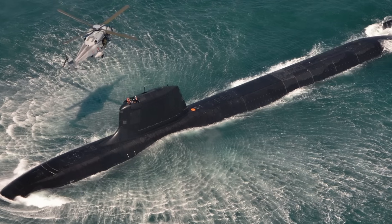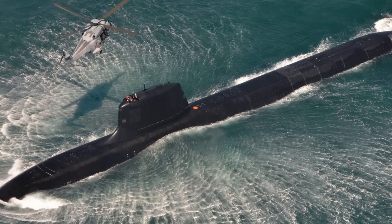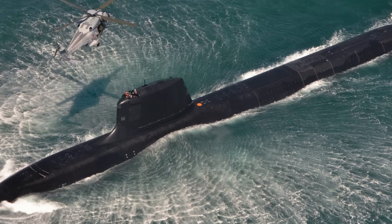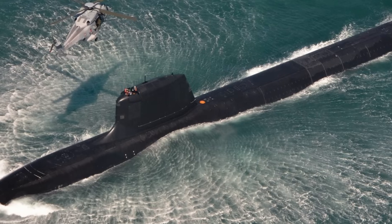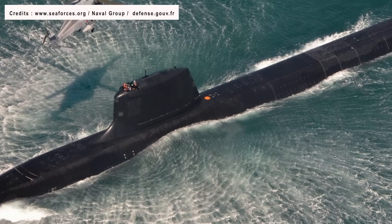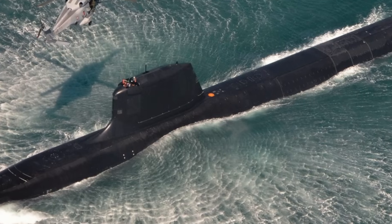It has much better sensors and is thought to have detection capability which is 10 times more when compared to the Rubis class. Naval Group, the designer and manufacturer, touts it as very stealthy. It has four 533 mm torpedo tubes — the same as the Rubis class — but with 20 storage racks for torpedoes, which is four more.